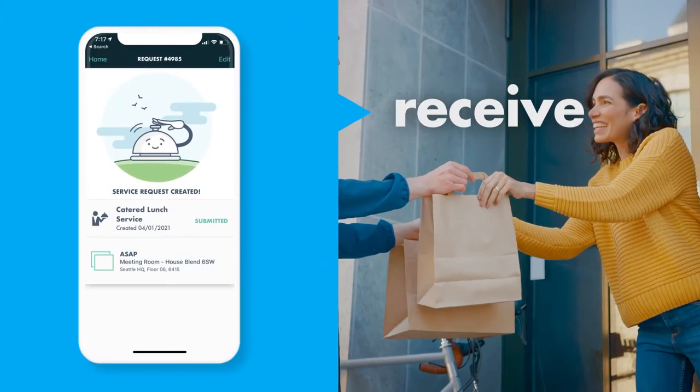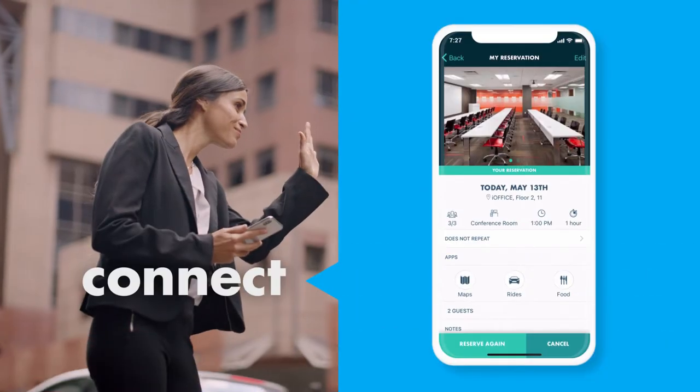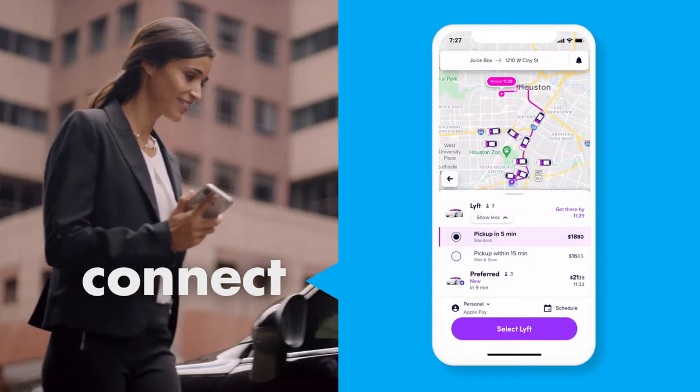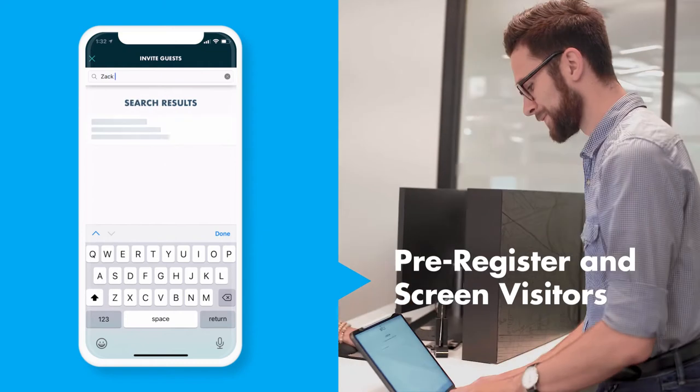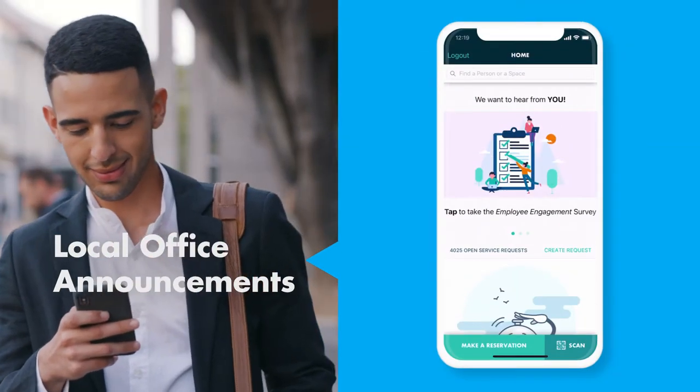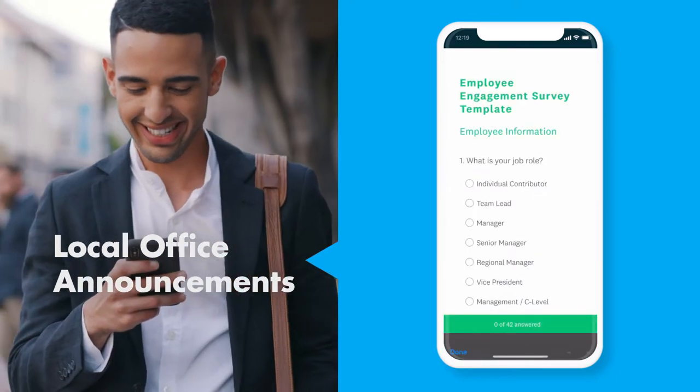They can receive mail or food deliveries. They can even connect to other apps for services like ride-sharing to make their day easier. Pre-register and screen visitors to keep the workplace safe. Employees can receive announcements based on their location, even if they're remote.